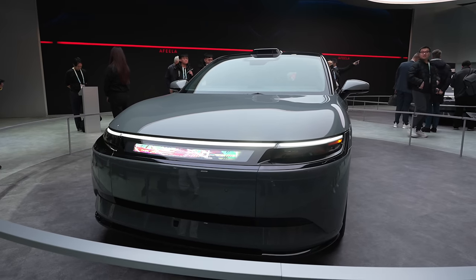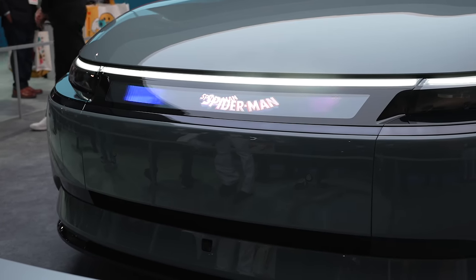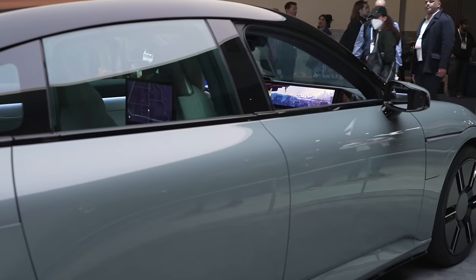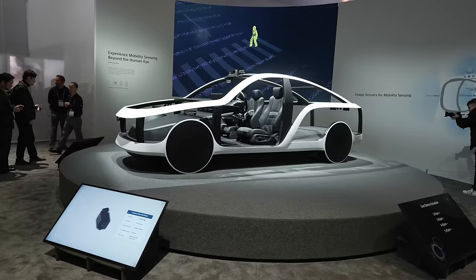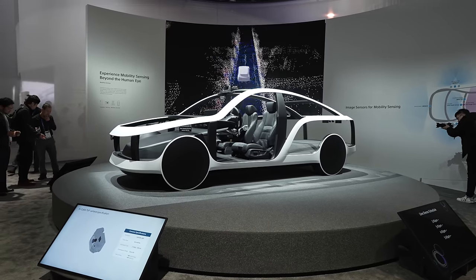I also got a closer look at Afila, which is the electric car that Sony and Honda are partnering on. It actually looks really good in person, and from what I can tell with the interior, it does seem to be packed with quite a bit of tech. There's a lot of unique and interesting sensors throughout the entire car designed for driver customizability and safety. I do hope this car actually makes it out to consumers in the not-too-distant future.